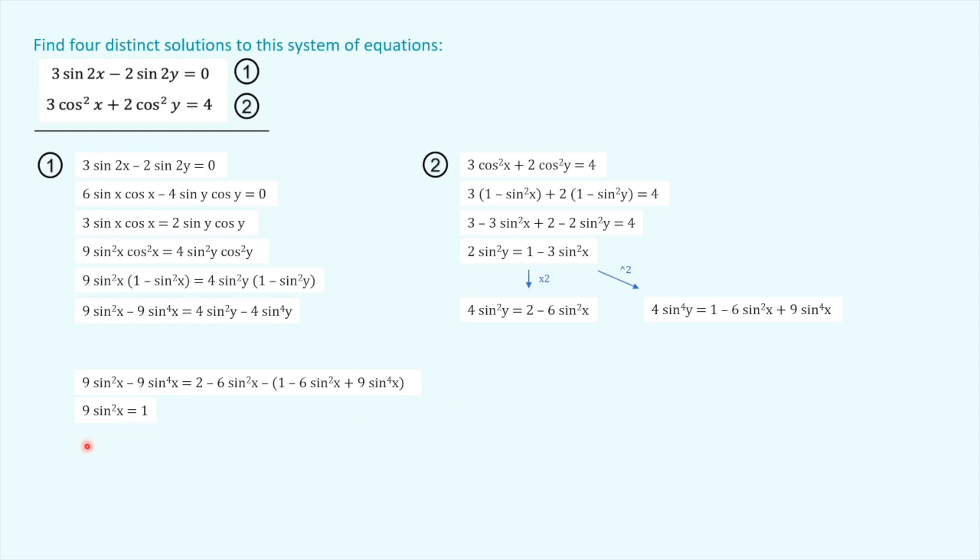That means the whole thing simplifies down to nine sin²x equals one. Incredible — look at that. Divide both sides by nine and take the square root of both sides and we've got sin x equals plus or minus one third. Incredible — we're making progress. Taking the equation from before — two sin²y equals one minus three sin²x — we substitute sin²x equals one ninth. We've got two sin²y equals one minus three times one ninth, which simplifies to two sin²y equals two thirds. Dividing both sides by two gives sin²y equals one third. Taking the square root of both sides: sin y equals plus or minus root three over three. Incredible scenes.